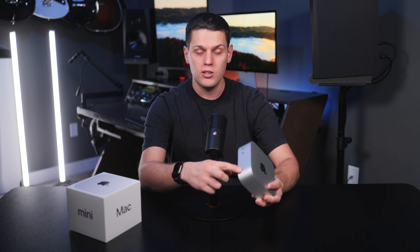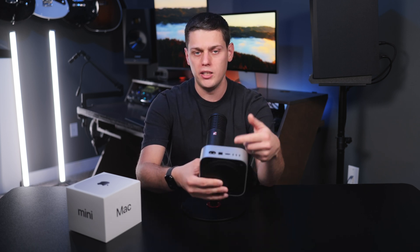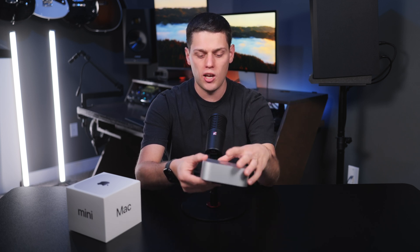They finally added the USB-C ports to the front of it, there's a headphone jack on the front, three Thunderbolt ports on the back, Ethernet, HDMI. It's all you really need. This has everything you need in a desktop computer, and you can always add a dock later on if you want to customize the different ports. I use a dock anyway, so I can swap back and forth between my desktop and laptop.